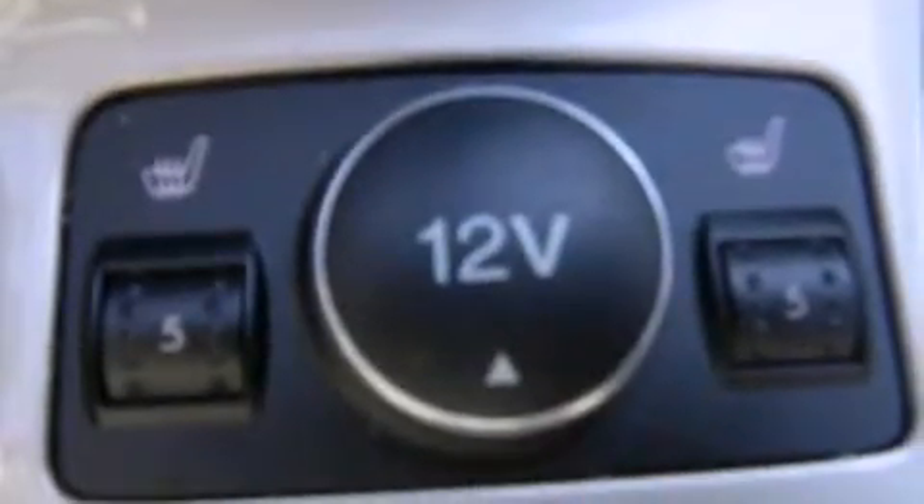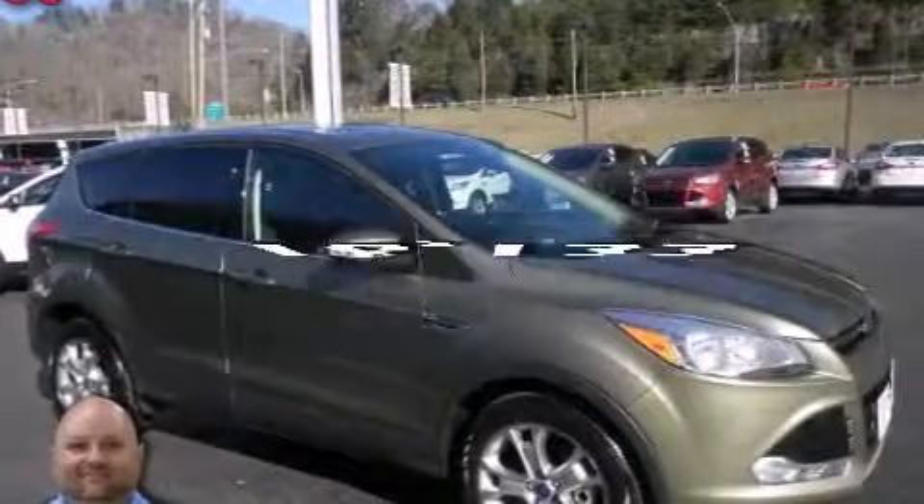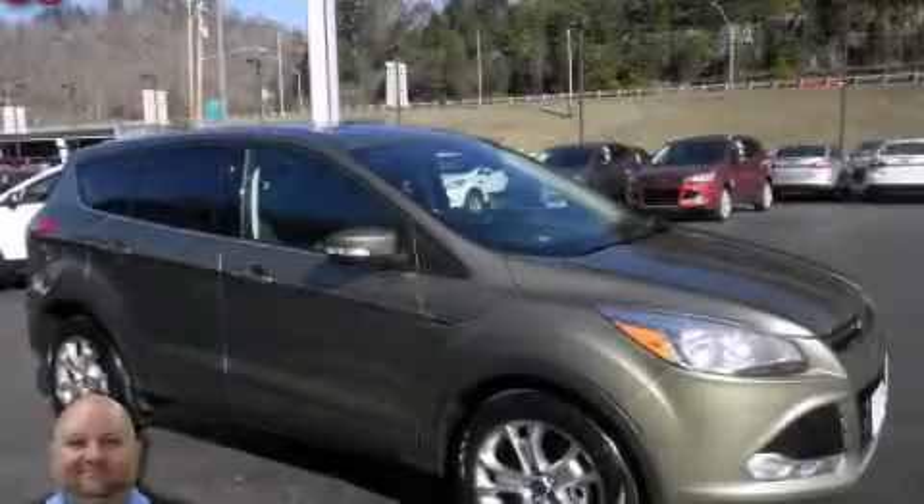Also included are air conditioning, a pass-through rear seat, steering wheel controls, and this vehicle has fewer than 17,000 miles on the odometer. Contact us today to schedule your opportunity to see this automobile in person.